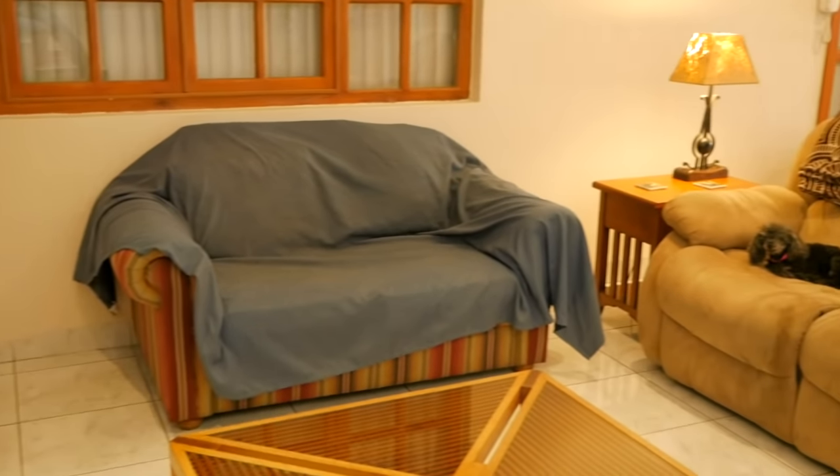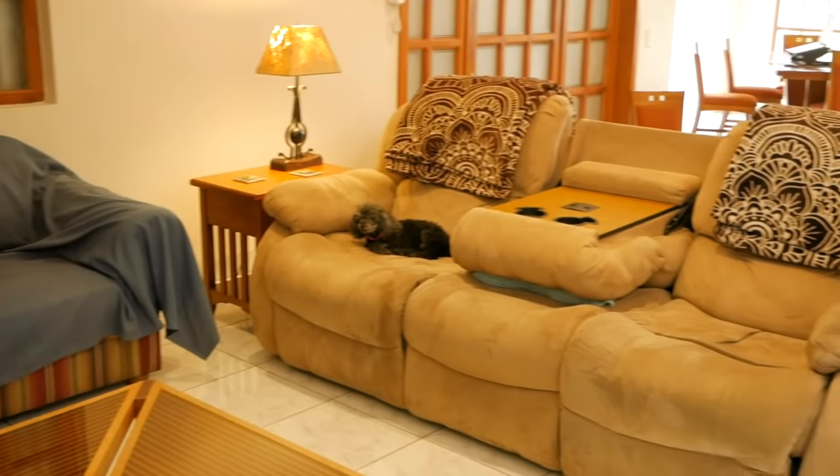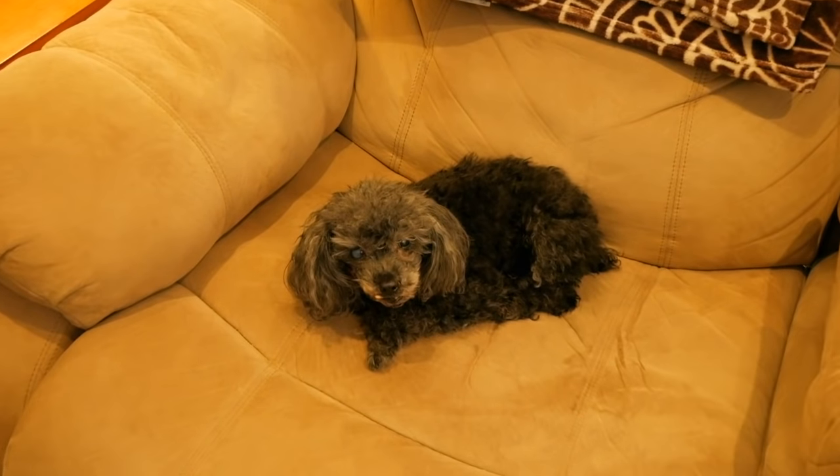Now let's take a look at the living room and dining room area. Our living room came with this really comfortable recliner couch that Leisha just loves — she's sleeping over there — and a little love seat that we covered with a sheet because that's where Daisy likes to sleep.